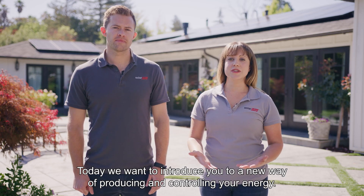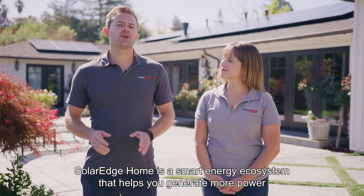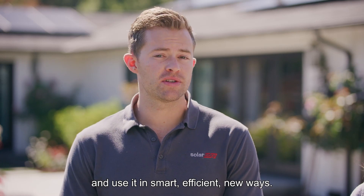Welcome to SolarEdge Home. Today we want to introduce you to a new way of producing and controlling your energy. SolarEdge Home is a smart energy ecosystem that helps you generate more power from your panels and use it in smart, efficient new ways.